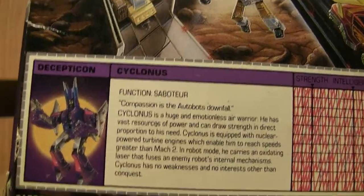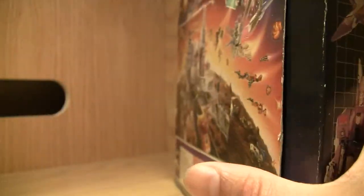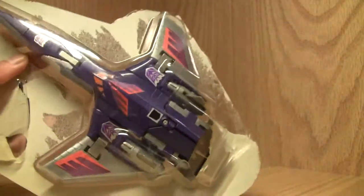I love that little saying. I forget where the TechSpec Reader is — I'll get that later. Here's the side of the box and, of course, the bottom. So let's go ahead and take good old Cyclonus out.